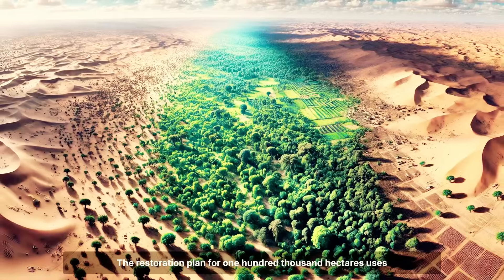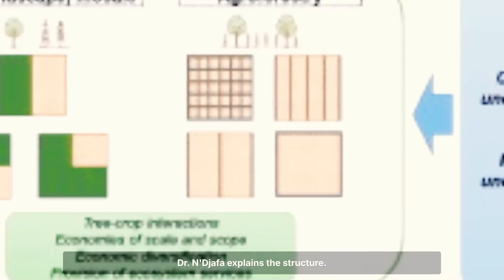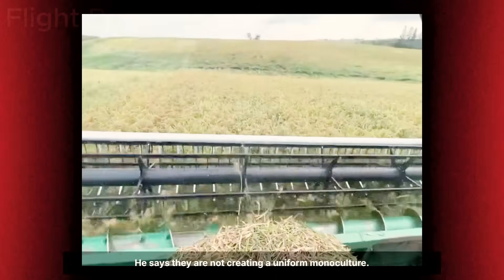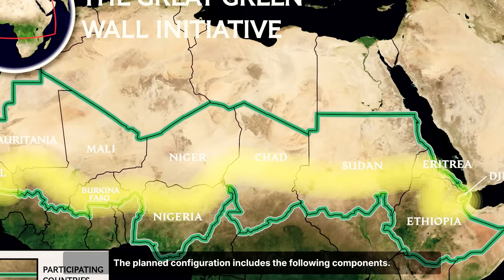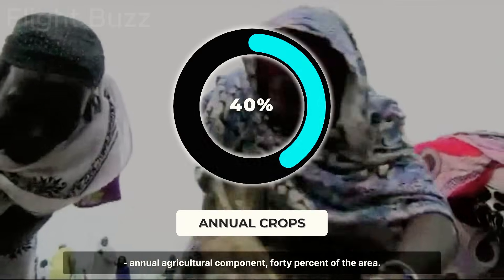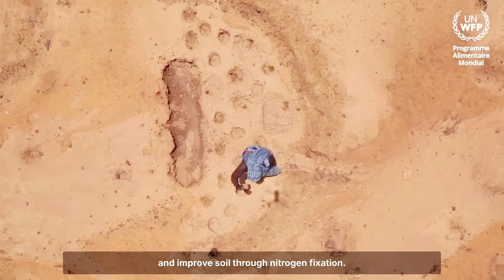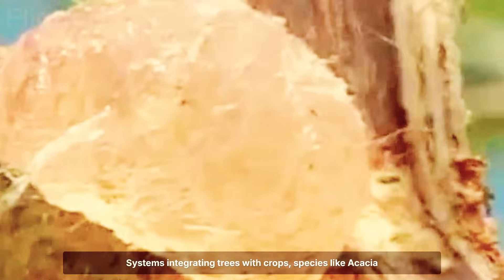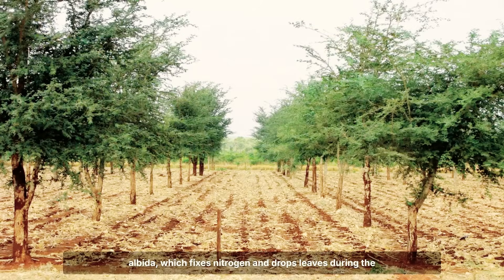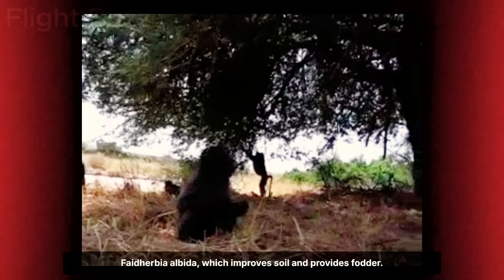The restoration plan for 100,000 hectares uses a mosaic approach based on agroforestry principles and landscape ecology. Dr. Njafa explains they are designing a heterogeneous landscape with multiple functional components. The planned configuration includes: an annual agricultural component covering 40% of the area — half-moons with cereal and legume crops that produce food and improve soil through nitrogen fixation; an agroforestry component covering 35% of the area — systems integrating trees with crops, including species like Acacia albida, which fixes nitrogen and drops leaves during the rainy season allowing crops beneath to receive light, and Faidherbia albida, which improves soil and provides fodder.